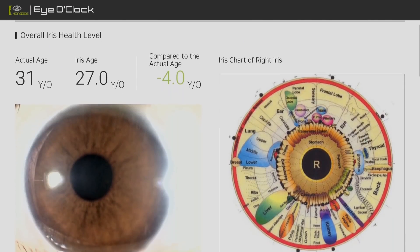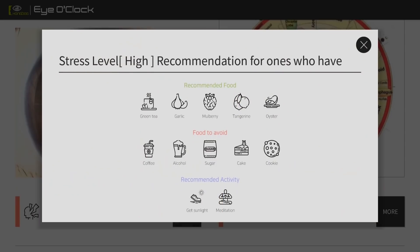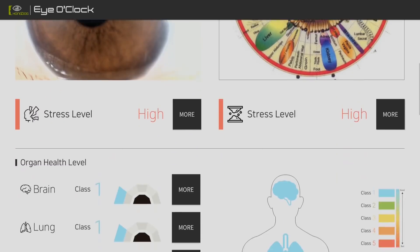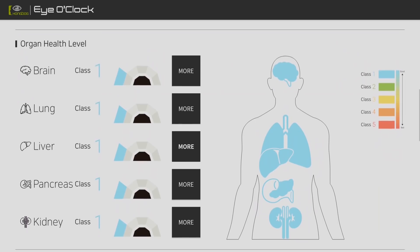ioclock W lets you know your health condition regarding stress, cholesterol, and five organs in five classes, from good to bad. It also recommends food and exercises.